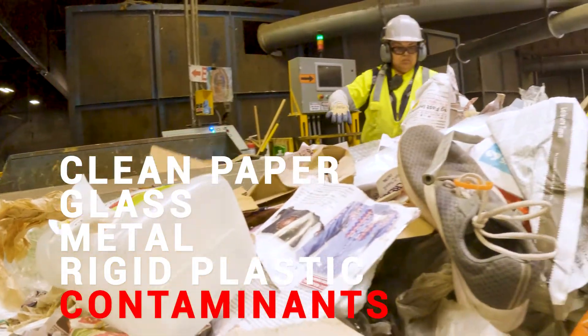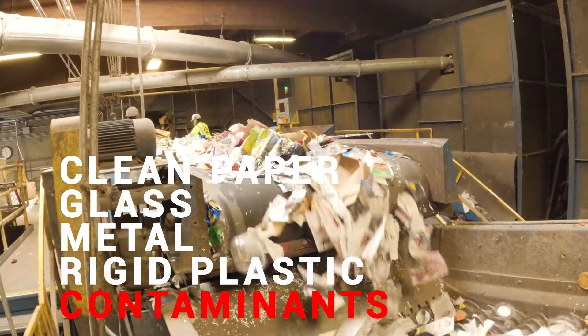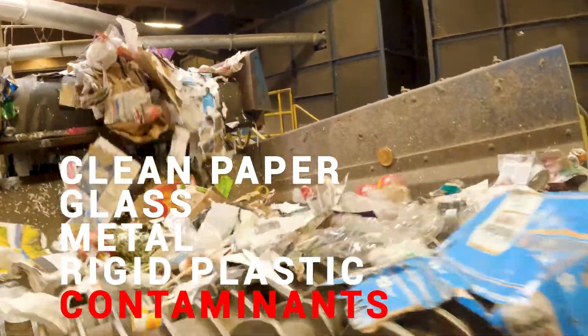Some people are sorting off those pesky soft plastics — plastic bags or film plastic — but they're also pulling off recyclable material that we do want.